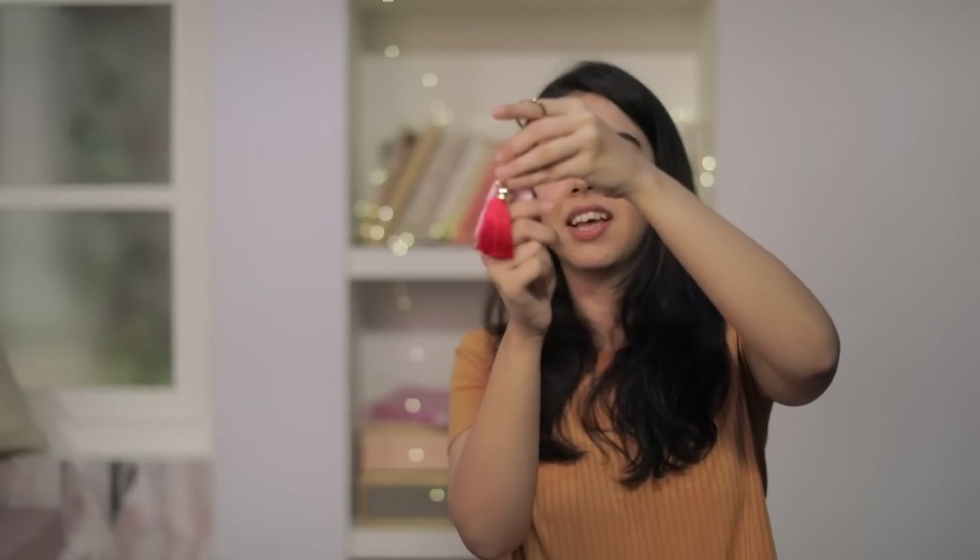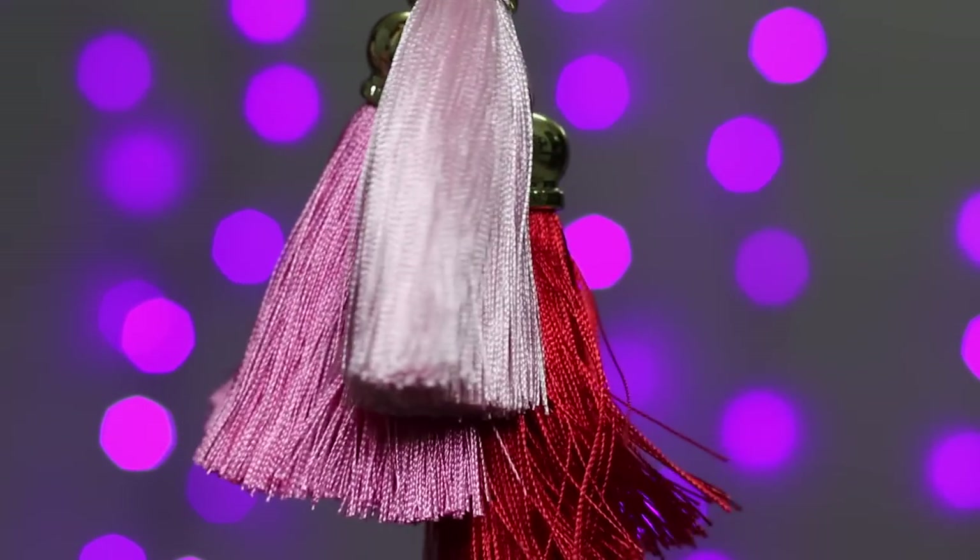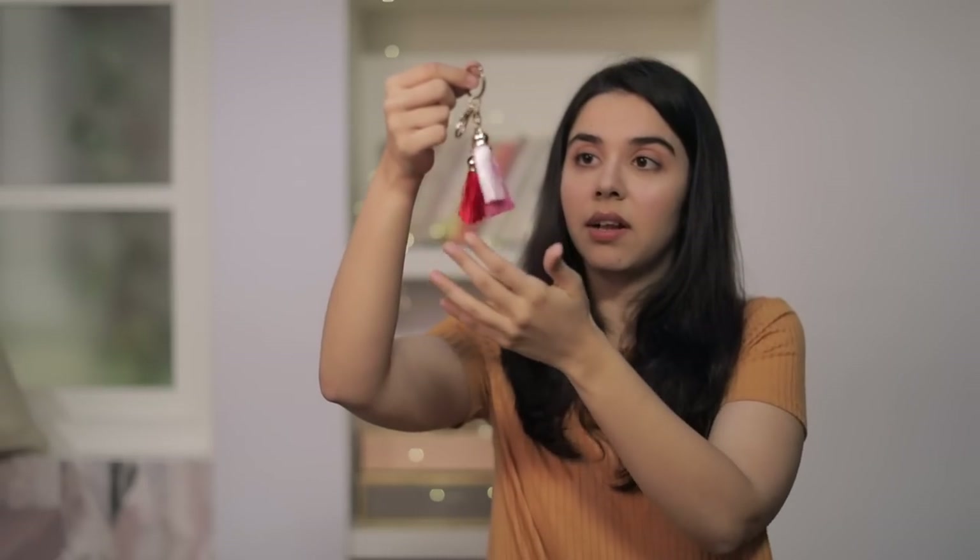And I have a keychain — a tassel keychain, which I think looks really classy. I just like this. The gold is not popping too much, the tassels are very even and cut well. I think my house keys are going on this.